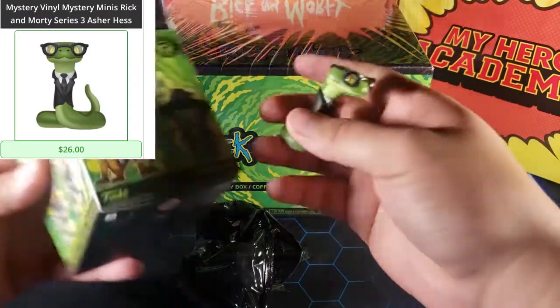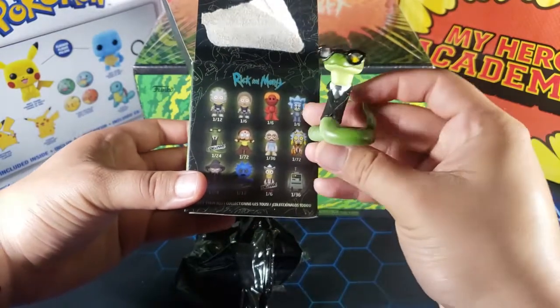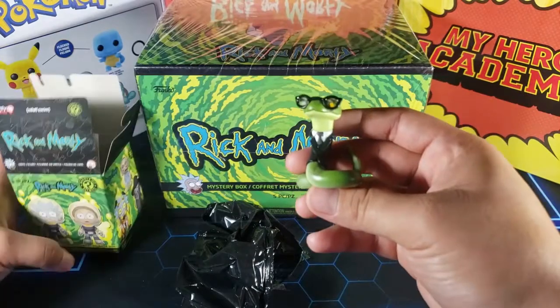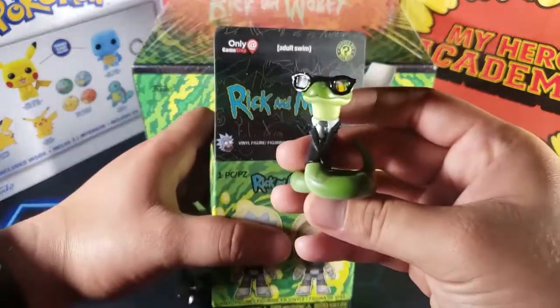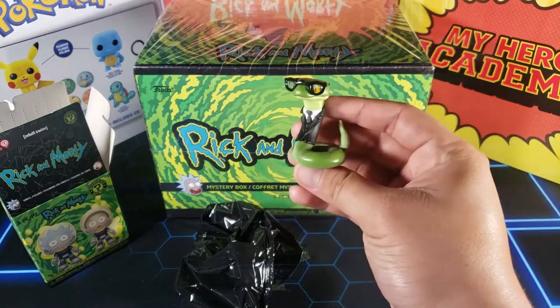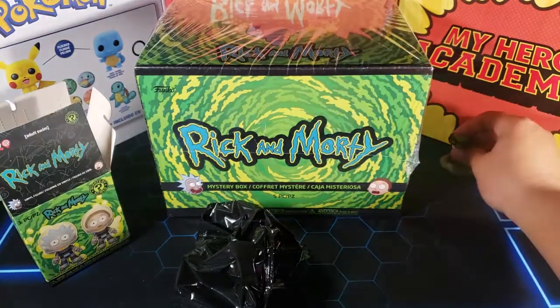Let me check — this is exclusive, right? Yeah, it is! One out of 24 exclusive — that's awesome, that's really cool. I really like this. I'm pretty sure this is a GameStop exclusive, so that's really cool. This is a cool mystery mini. Awesome, so we already got a cool thing in this episode. We'll put it to the side because we're going to be opening up that box next.